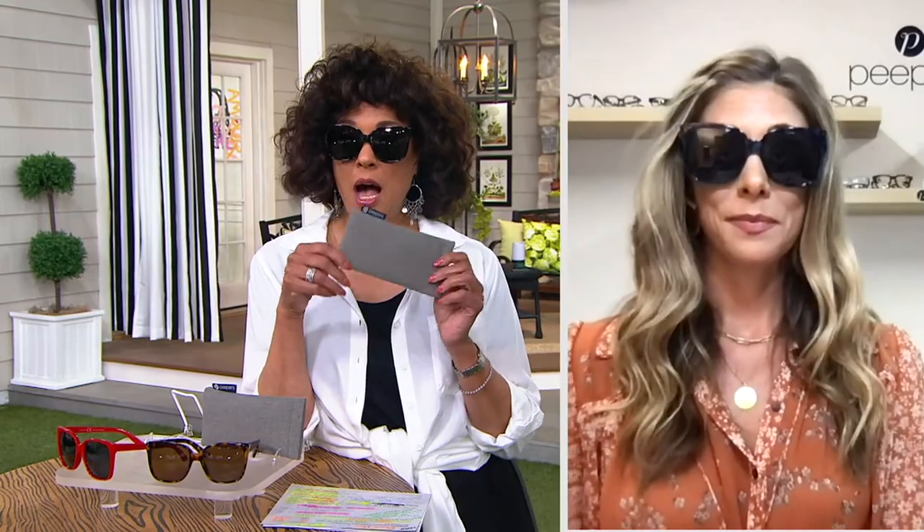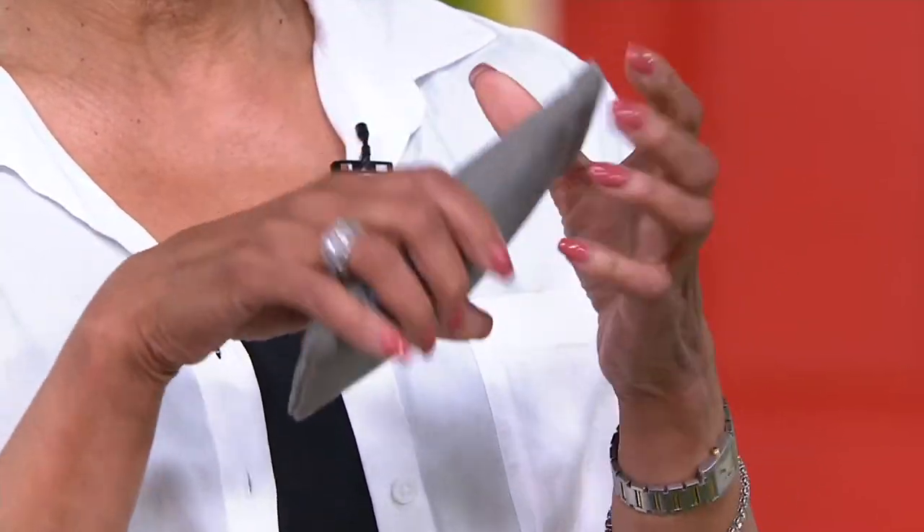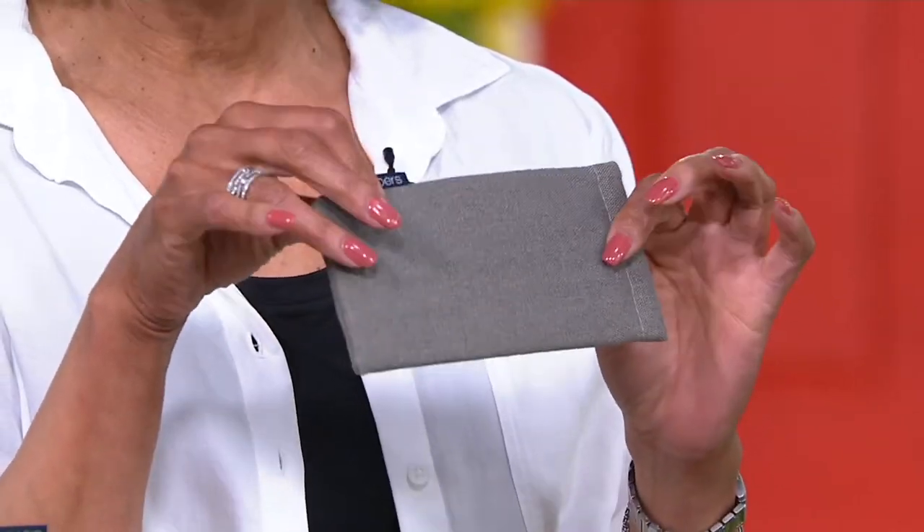If you want the navy tortoise that you saw Bridget wearing — didn't she look good in those? — there are fewer than 800 to go around for the year. They come with their pouch, and I love that it's got a little snap closure so once you put them inside, they stay securely. It's a soft pouch so it doesn't take up a lot of room in your bag or tote.